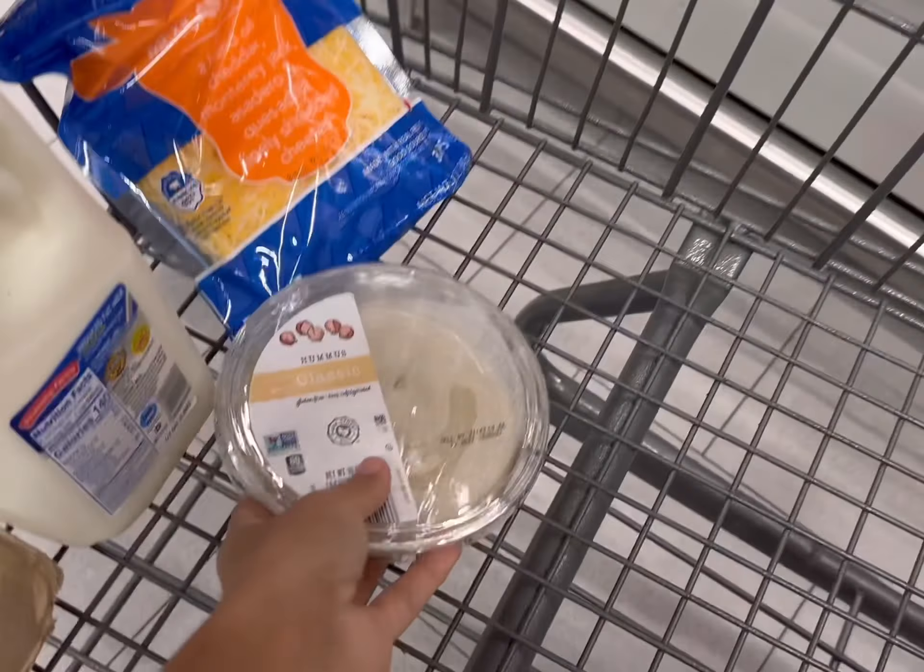This is my list for this week. So let's go see how much everything is going to cost and what exactly we can get. Eggs are currently 99 cents, so we're just going to grab one of those. Milk is either $1.91 for 1% or 2% is $2. I'm going to go ahead and get the 2% today for $2.